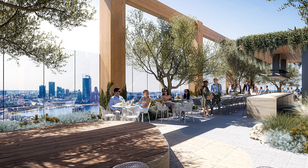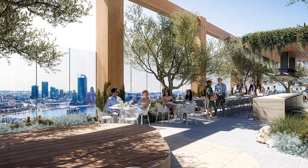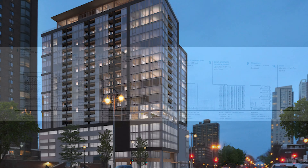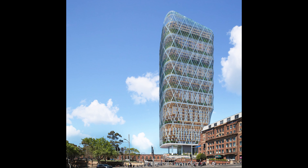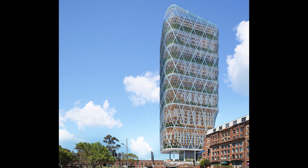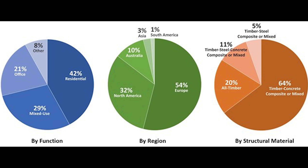The list of the world's tallest timber buildings is in constant flux, following a steady stream of new and active tall timber projects. Once finished, C6 would exceed the Ascent building in Wisconsin, which has the distinction of being the world's highest wooden skyscraper at slightly under 285 feet. Additionally, it would surpass the 590-foot maximum height of another hybrid timber project being built in Sydney, further establishing Australia as a world leader in tall timber architecture.